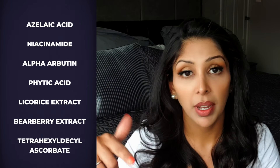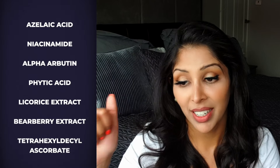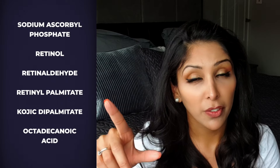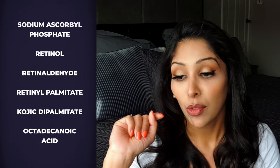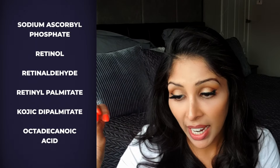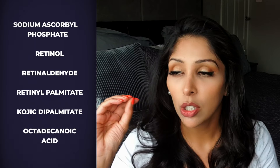When I'm talking about bikini pigmentation, I'm talking about the pubic area where hair grows, not internal. The ingredients I love include: azelaic acid, niacinamide, alpha-arbutin, phytic acid, licorice extract, Burberry extract, tetrahexyldecyl ascorbate (fat-soluble vitamin C), sodium ascorbate (water-soluble vitamin C), retinol, retinaldehyde, retinyl palmitate, kojic dipalmitate, octodecanoic acid — one of my favourite tyrosinase inhibitors, very effective and great for skin of colour — and lactic acid.